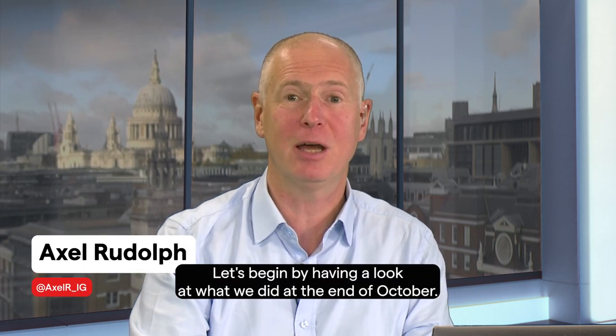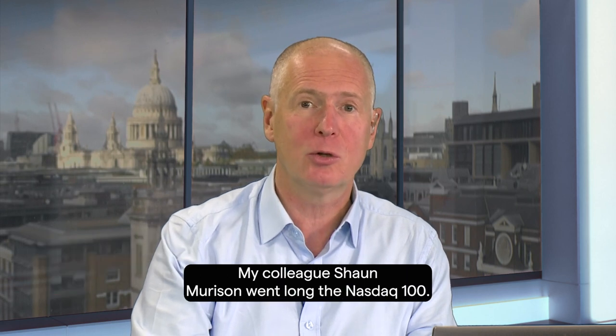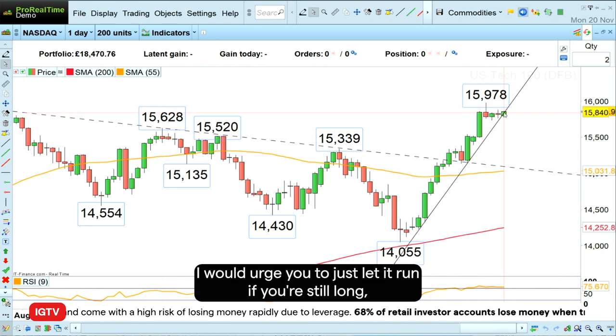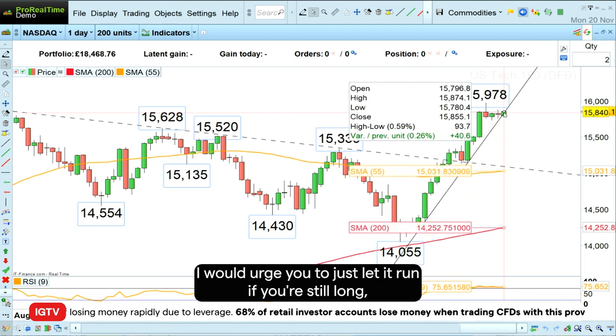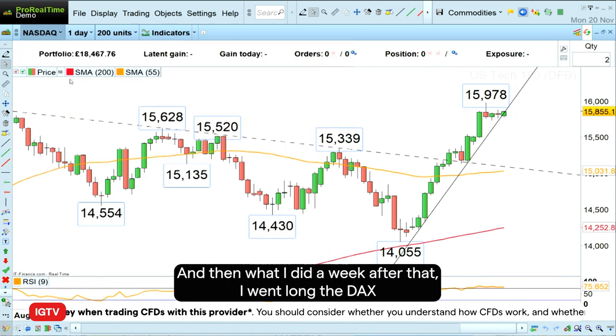Hello and welcome to this week's Trader of the Week. Let's begin by having a look at what we did at the end of October. My colleague Sean Morrison went long the Nasdaq 100 and as you can see here, that was an extremely profitable trade. I would urge you to just let it run if you're still long. If you want to cash it in now, that's also a very nice profit.